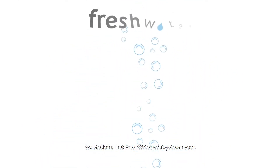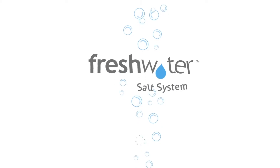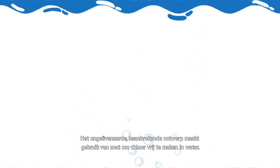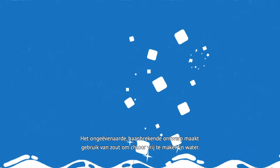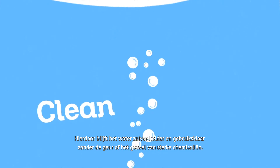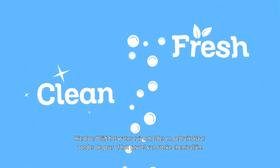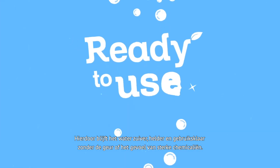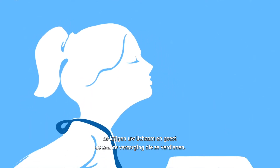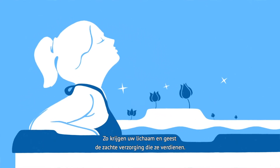Introducing the Freshwater Salt System. Its industry-first breakthrough design uses salt to create chlorine, gently releasing it into the water, making it clean, fresh, and ready to use, without any harsh chemical feel or odor, giving your body and mind the tender care they deserve.